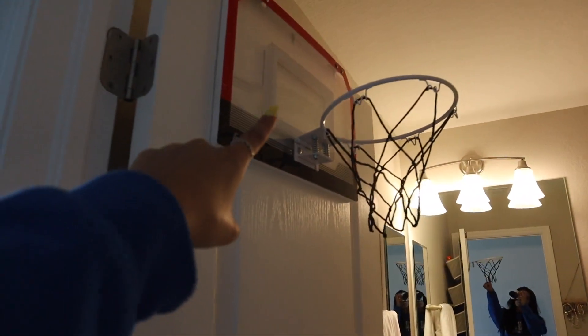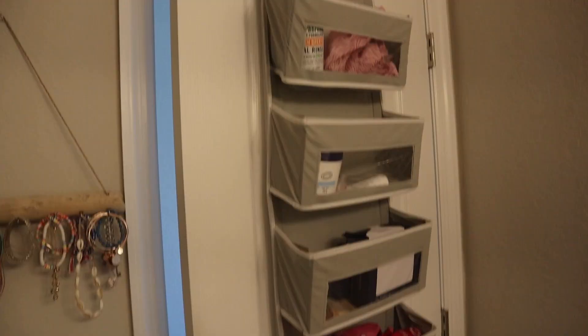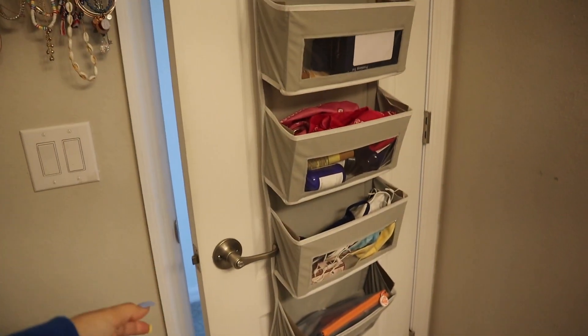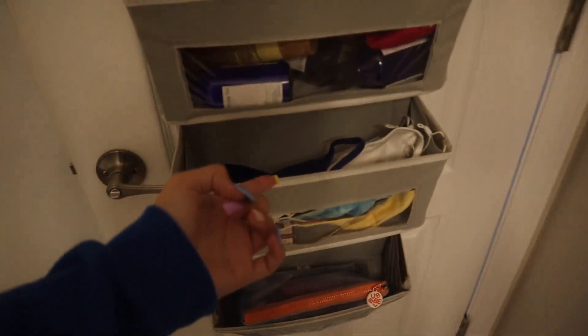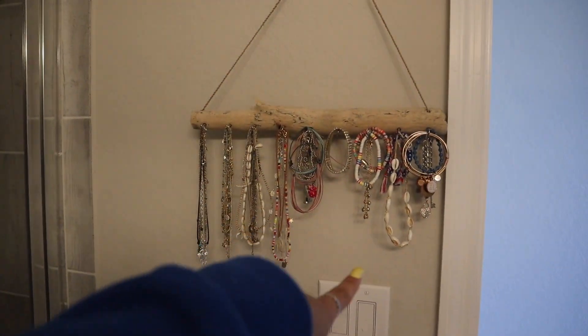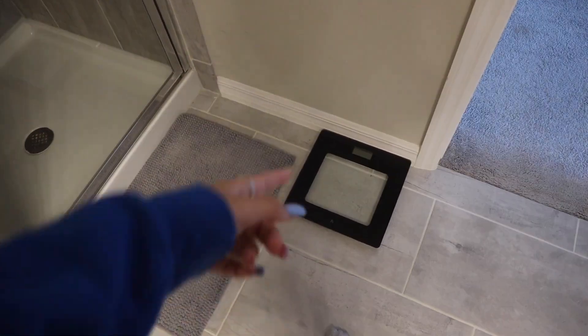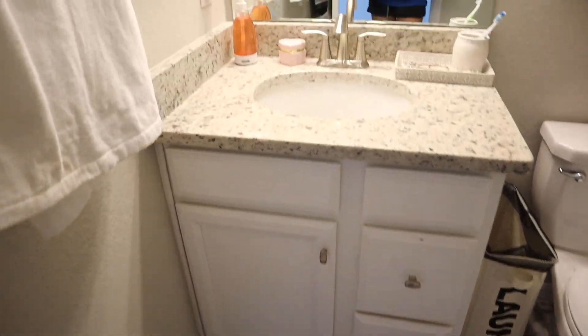I got this basketball hoop for Valentine's Day, so that just sits on that door. I have this shower rack with a little towel right there, and on the back of my door I have this storage thing — it's supposed to hold towels but it holds my face mask, makeup, bandanas, just random stuff. On this wall there's a little tree branch that holds all my jewelry, not very organized, and then there's my shower, a scale, and a couple of rugs.